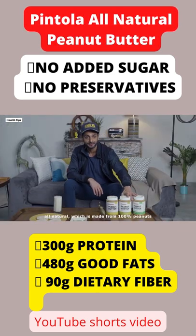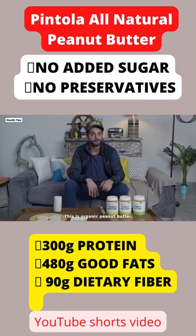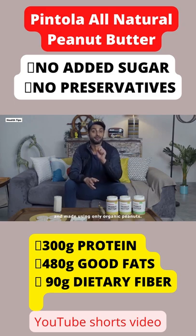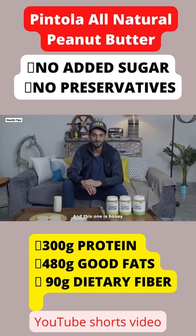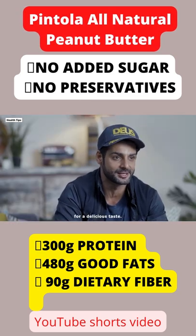It comes in three flavors. All natural, which is made from 100% peanuts and is unsweetened. This is organic peanut butter, which is USDA organic certified and made using Uli organic peanuts. And this one is honey flavored, which is sweetened with natural honey for a delicious taste.